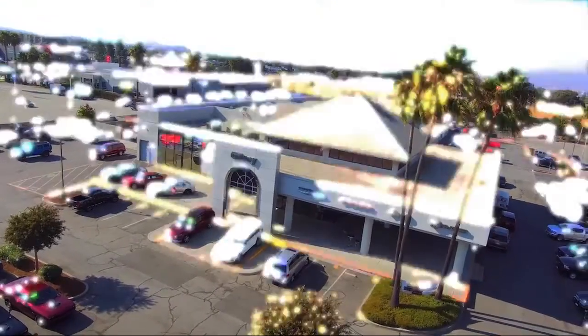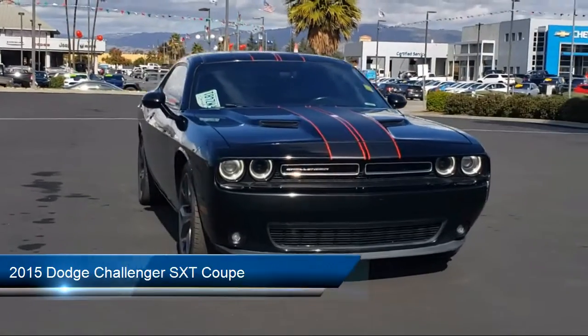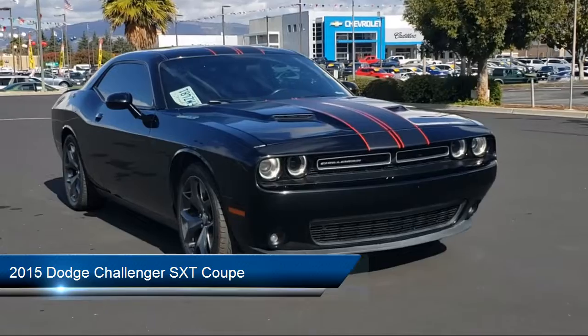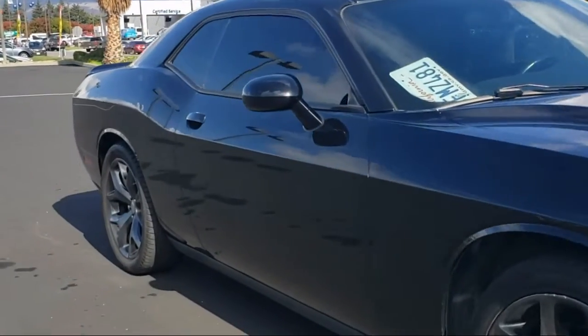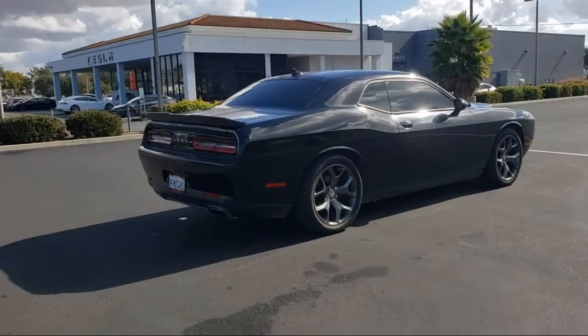Welcome to Gilroy's Used Car Superstore, and here's a look at one of our great vehicles for sale. It comes equipped with Power Sunroof, Uconnect 8.4 inch touchscreen system, SuperTrack Pack, Performance Seating, Napa leather sports seats, and heated door mirrors.